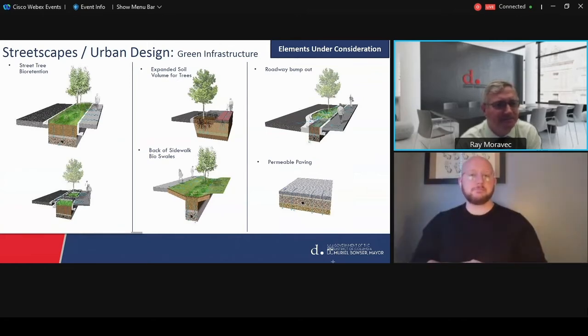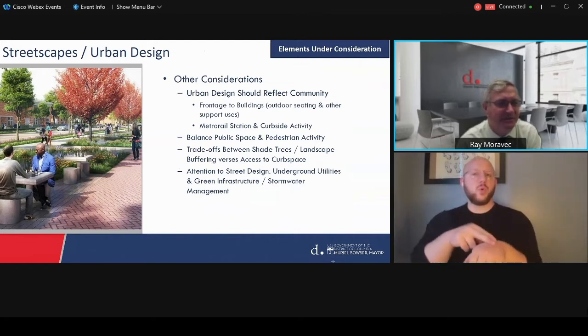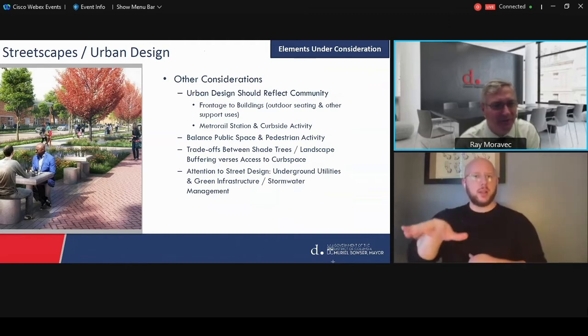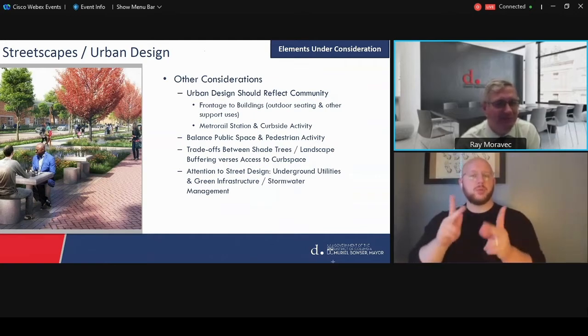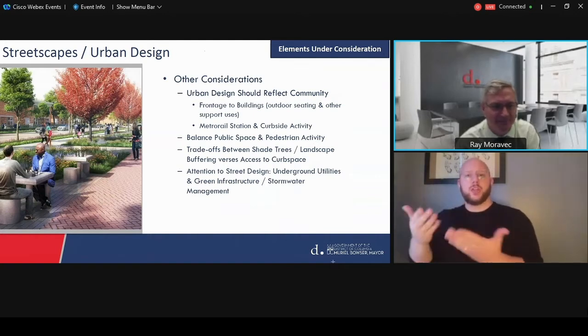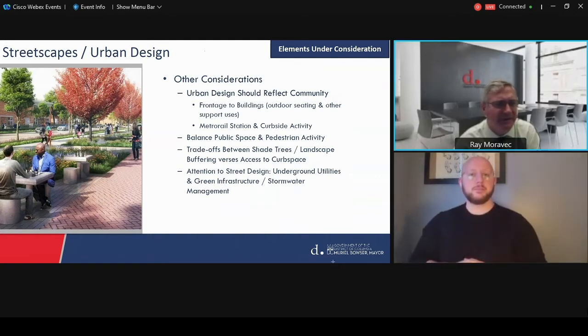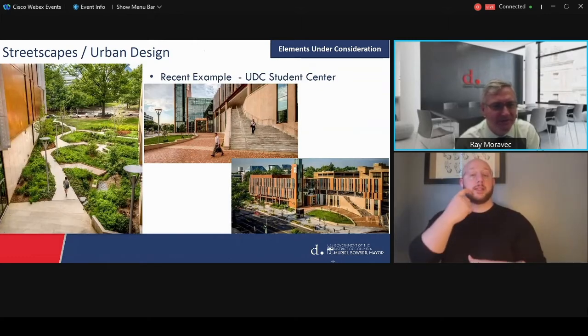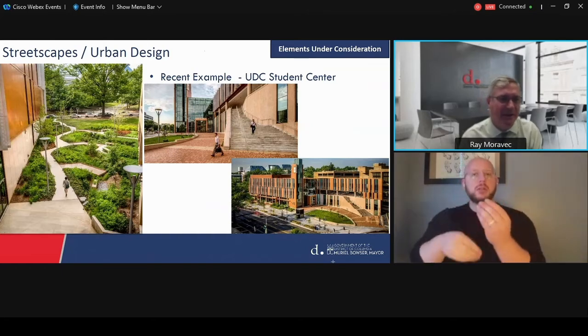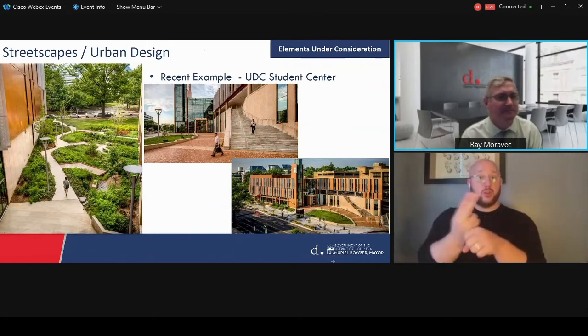Other considerations: this design should be reflective of the community. We're trying to make this a sense of place — the vision for the area, the continuity between the different treatments considered. The balance between public space and pedestrian activity is really important. A recent example is the work done at the UDC Student Center — an area we would not be changing as part of this study, but would look to blend into and carry elements of throughout the corridor.